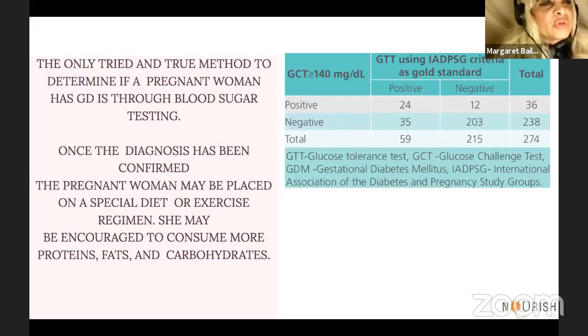How does one determine if they have gestational diabetes? First of all, you can take a test. Blood tests will determine that factor. For pregnant women, blood sugar testing usually makes an affirmative diagnosis. At that point, the pregnant woman may be placed on a special diet or exercise regimen. She may also be encouraged to be on a strict diet and to consume more proteins, fats, and carbohydrates.